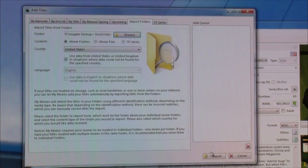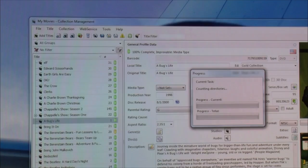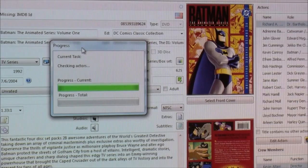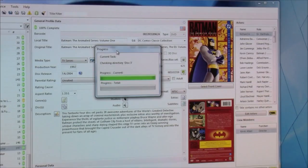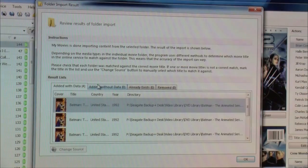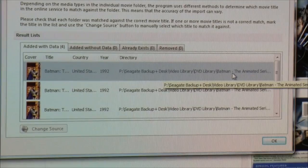Go to the Import Folders tab, hit Browse, and find where you ripped your DVDs. In my case I've done this on my Pogoplug — I'll go to the Seagate Backup Plus disk, then into the DVD Library and Batman the Animated Series folder, which has the first four discs of Volume 1. Hit Import and see what happens. If My Movies finds accurate data, it will pre-populate a lot of information for us. You'll see it importing and — in the background — cover art for Batman the Animated Series appears. It shows the result: added with data, the directory path, and the discs.